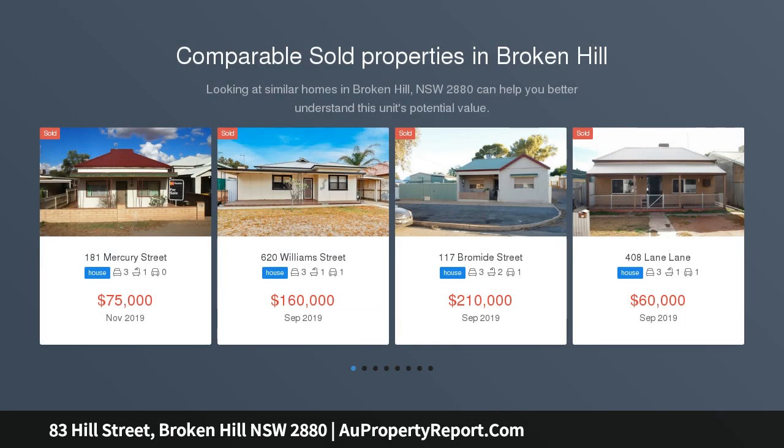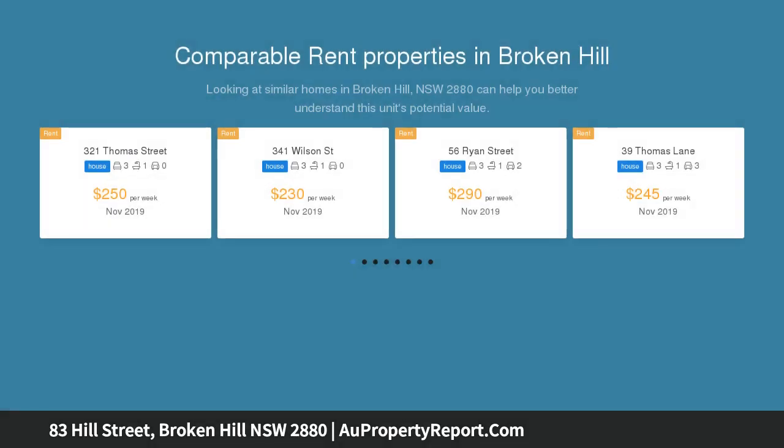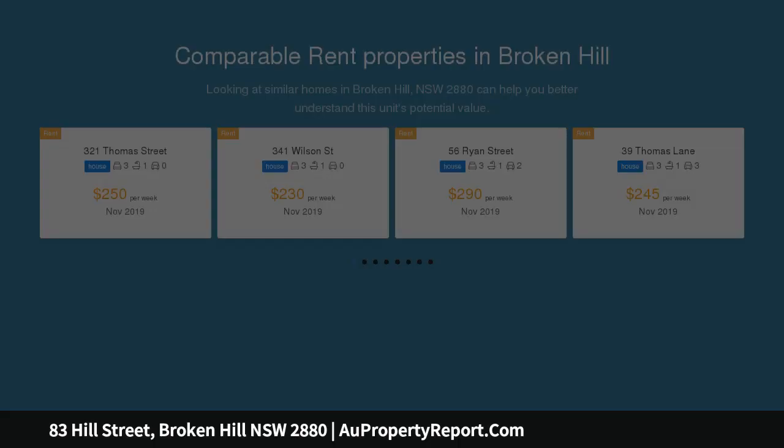This home provides entry into the lounge room, kitchen with electric stove, dining area, three bedrooms, bathroom with shower over bath plus laundry. The yard is a good size and offers a garage with front access.